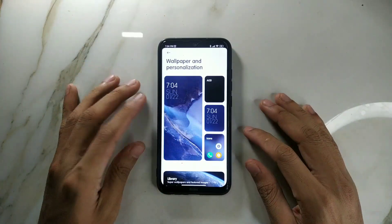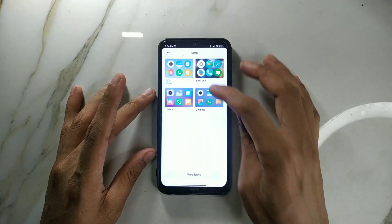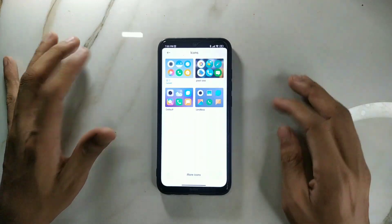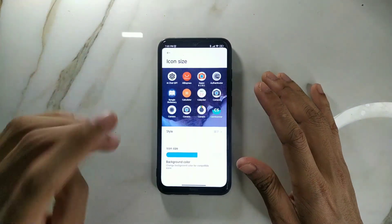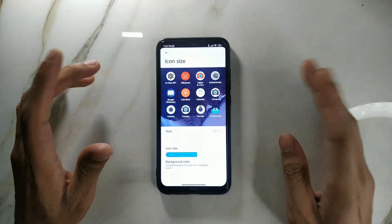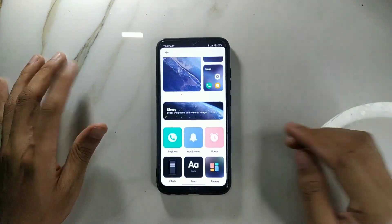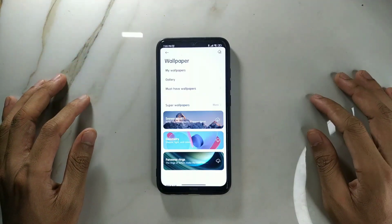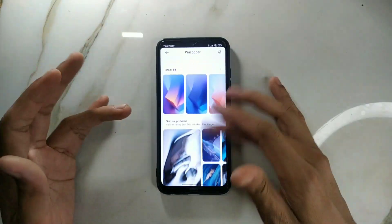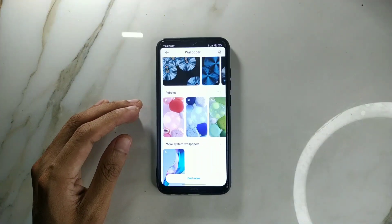I've changed the icons here — you can see all the icons and go to style to choose. I have installed two icon packs. To install an icon pack, you don't need to log into your Mi or MIUI account, which is good. However, one thing to note: if you want to put a super live wallpaper, those wallpapers do not work on this ROM.